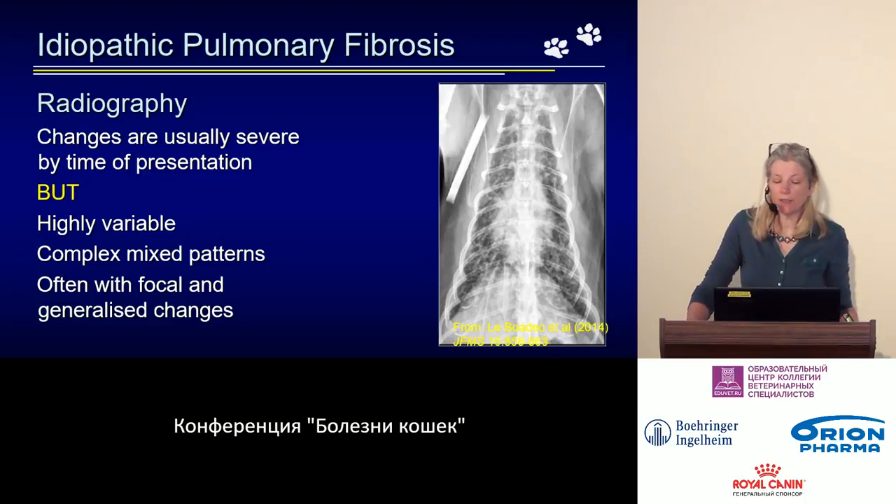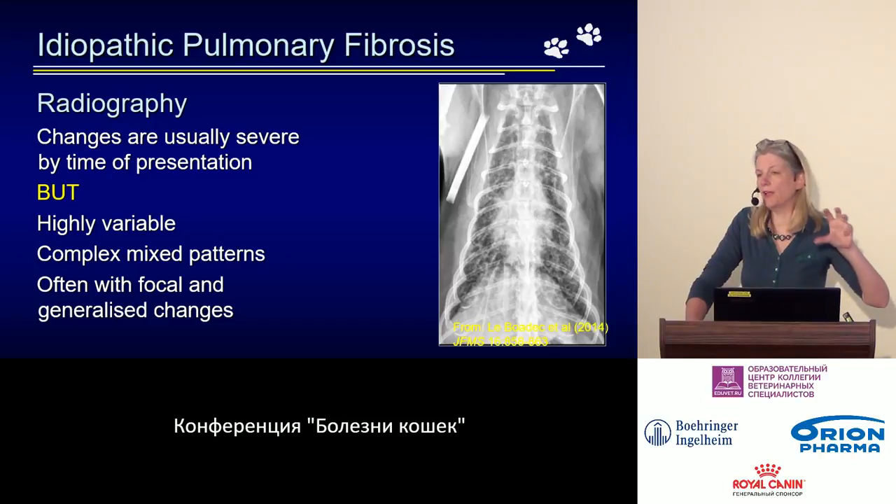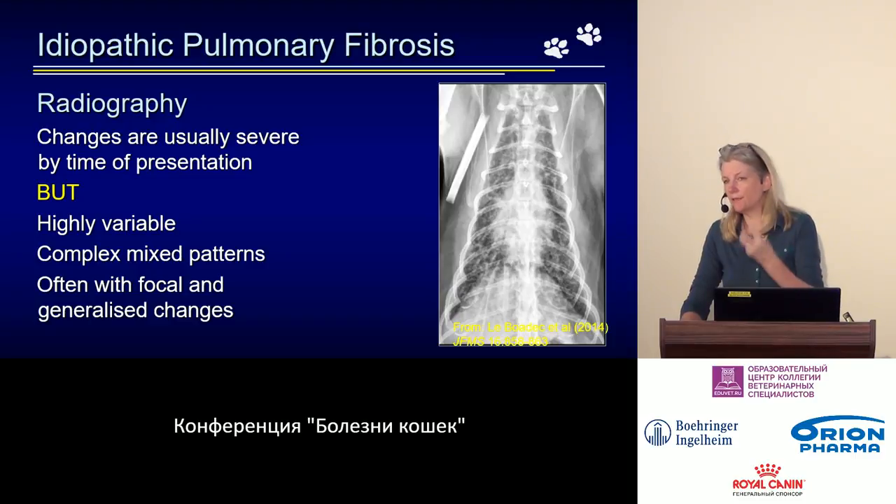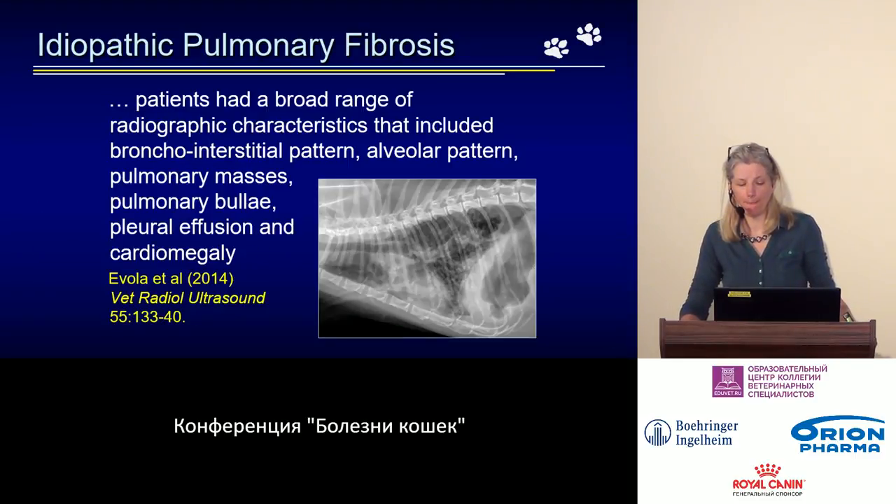The X-ray changes are complex, mixed patterns. Although the changes within the lungs on histopathology are very diffusely distributed, the changes on X-rays often show focal areas of increased density as well as a general background interstitial pattern. It is very difficult to really describe, and certainly difficult to identify a characteristic X-ray change in these patients.